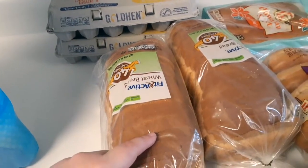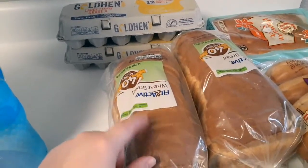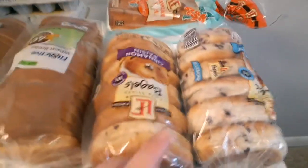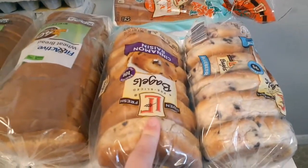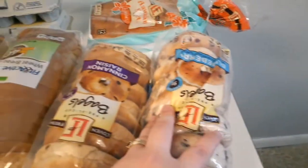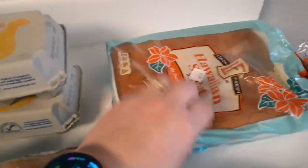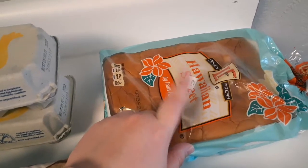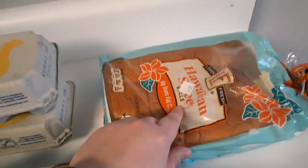I do prefer this over the bread we've been getting, so I picked up two of them and I'm putting one in the freezer. We've been really into bagels lately for breakfast, so I got the cinnamon raisin and my favorite, the blueberry. And this is Aldi's version of the Hawaiian bread — I like the original better but this one's also really good.